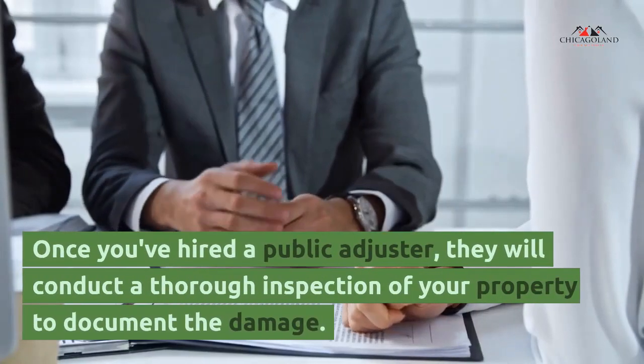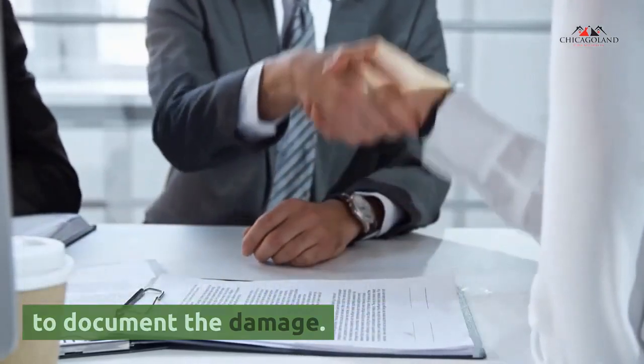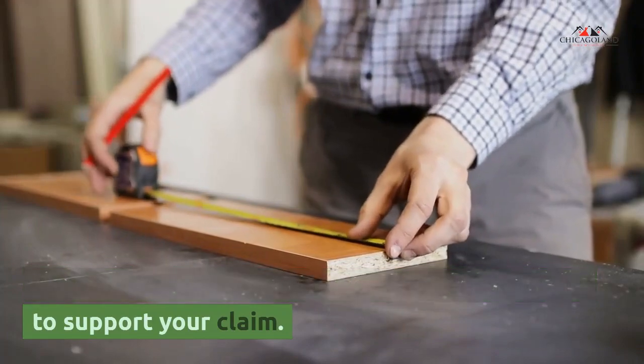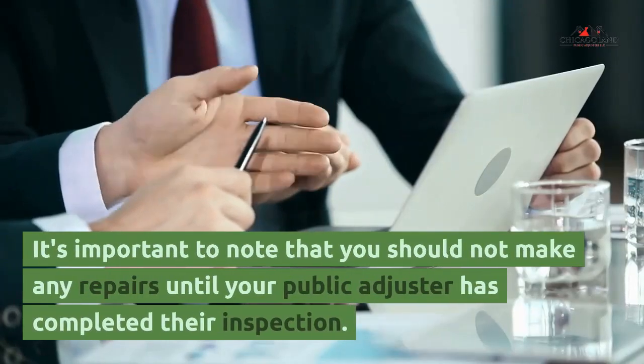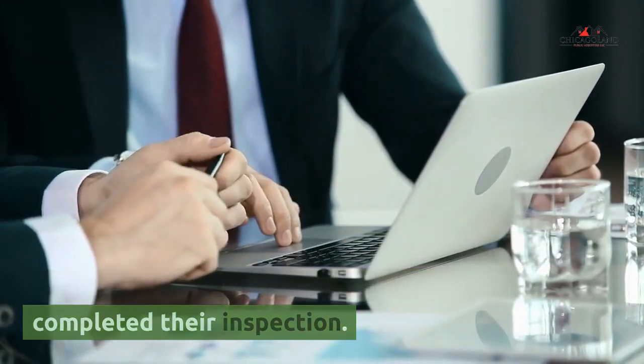Section 3: Documenting the damage. Once you've hired a public adjuster, they will conduct a thorough inspection of your property to document the damage. They will take photos, videos, and measurements to support your claim. It's important to note that you should not make any repairs until your public adjuster has completed their inspection.